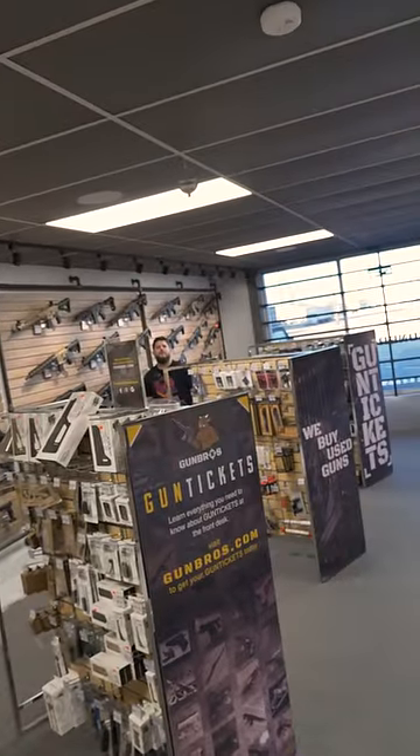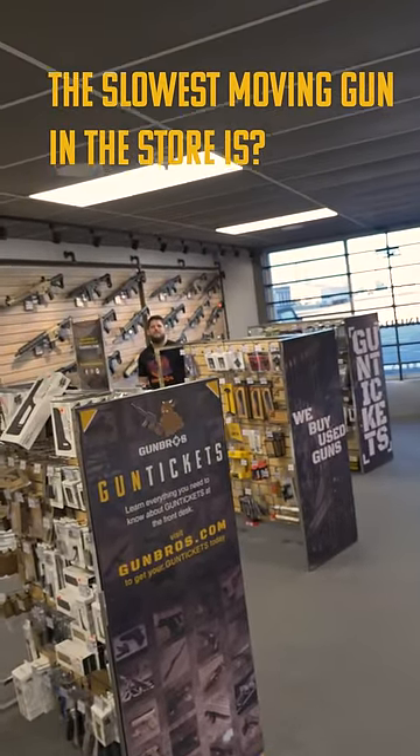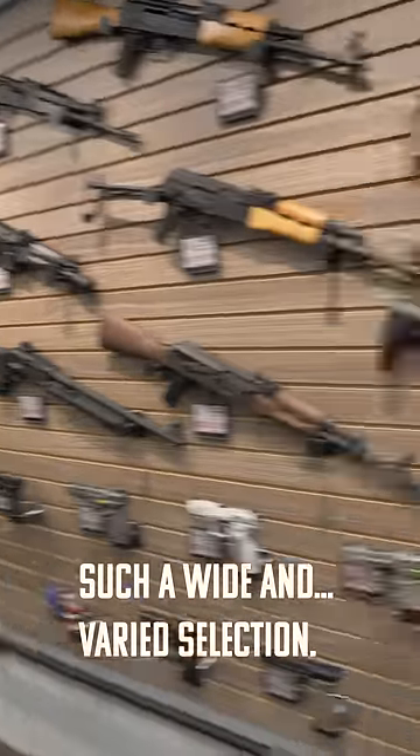Yo, Lucas. Yo, what's up? You want to take a guess at what the slowest-moving gun in the store is? I guess I could. Let's see here. Such a wide and varied selection.